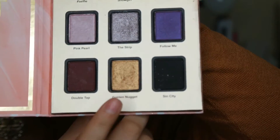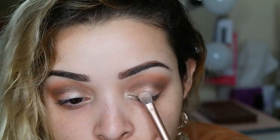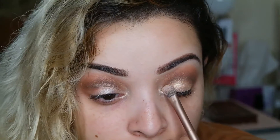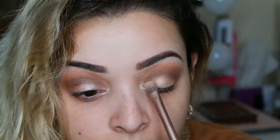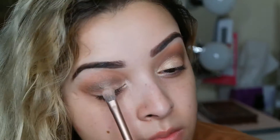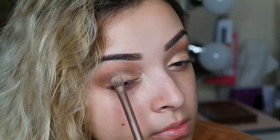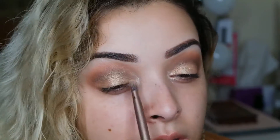Now going in with my favorite eyeshadow from the palette called Golden Nugget — this is a true gold eyeshadow, very pigmented. Using a flat shader brush and gently packing it on — not swiping back and forth, just lightly packing — to get maximum coverage and pigmentation. That eyeshadow base we applied earlier from Maybelline really helps this eyeshadow pop.